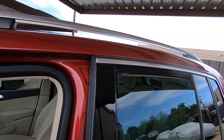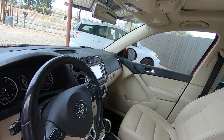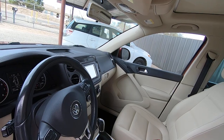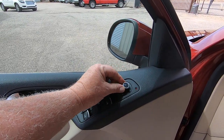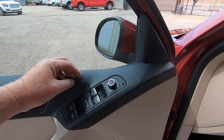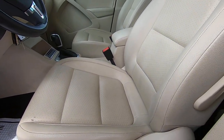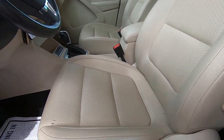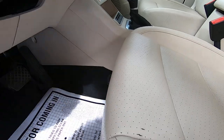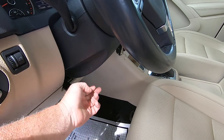The windows are running great. There's your mirror — out, in, up, and down. Driver mirror out, in, up, and down. The driver's seat back is electric so you can go forward and back; the seat itself is manual, sliding forward. Tilt wheel.